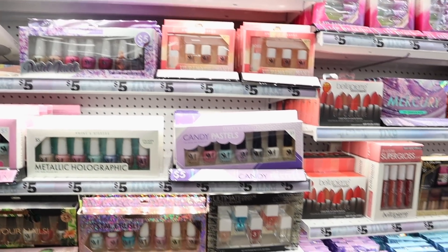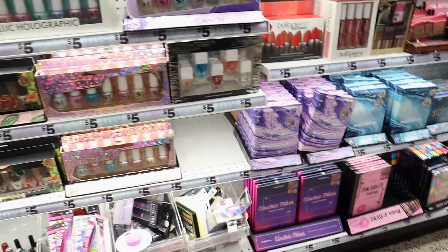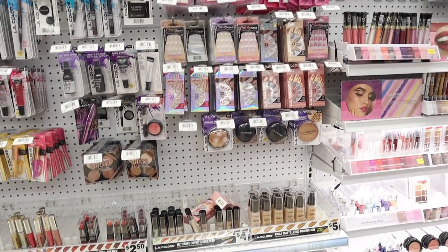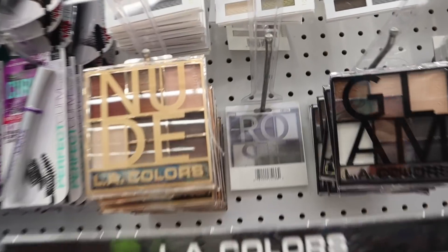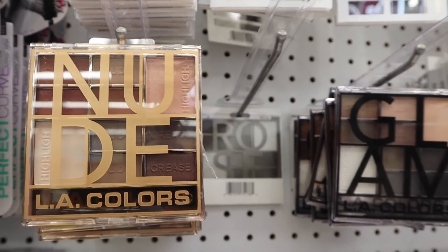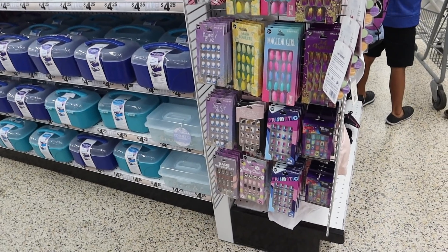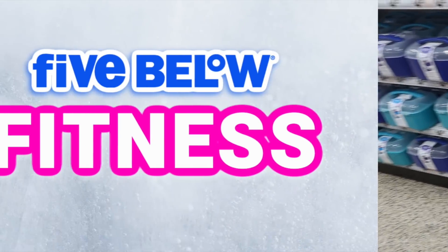One of the best things about Five Below is they carry a whole line — they have all Wet n Wild, all LA Colors. So you won't just find one or two sporadic things; you can go there and see a whole range. One of my favorite things to get from Five Below is their fake nails — they have the best press-on nails with so much selection and variety.